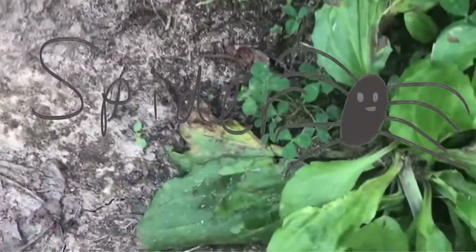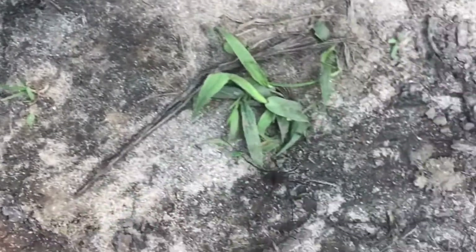A spider is not an insect, it's an arachnid, because instead of six legs it has eight legs and it doesn't have all of the same body parts as an insect. Look at him run!